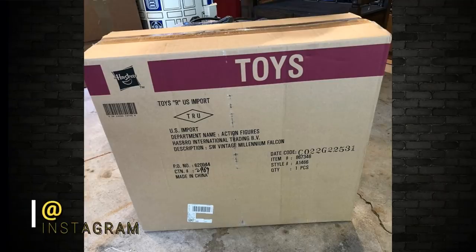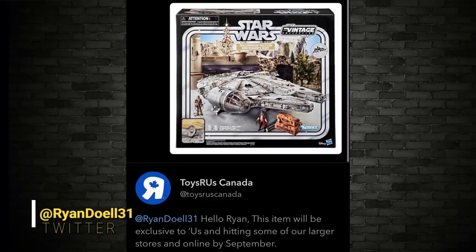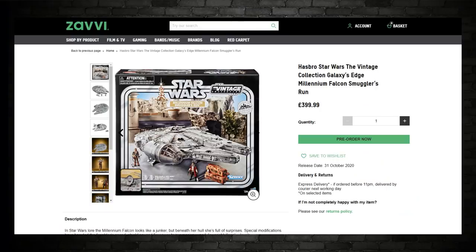Here's the Galaxy's Edge Millennium Falcon Smugglers Run photo via Yakface's Instagram — this is the case it comes in and how it will be shipped. The Falcon will not be available in stores; it's only available online from Target. There's also an image confirming it will be available in Canada via Toys R Us and in the UK via Xavi. For Australia and New Zealand, watch this space — more info coming soon.